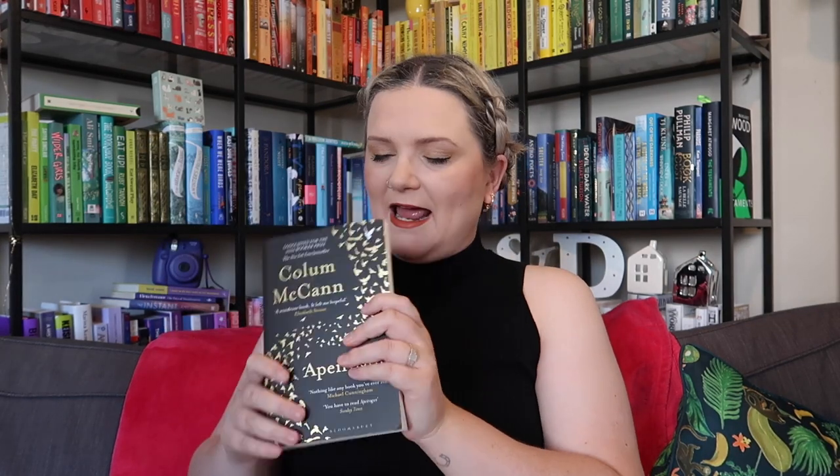Then I've got Apeirogon by Colum McCann — bought secondhand. I heard Graham Norton talking about it during lockdown — a video on Twitter where he held up two books and briefly talked about what he'd read. This was one of them. Rami and Bassam live in Jerusalem but exist worlds apart, divided by an age-old conflict. Yet both are fathers of daughters, and both daughters are now lost. When they meet, they tell each other the story of their grief, become best friends, and their stories become one — a story with the power to change the world.